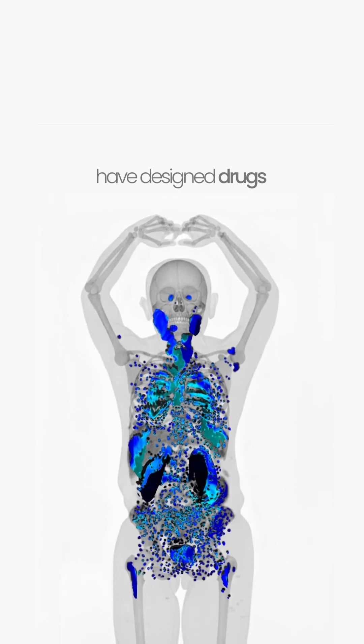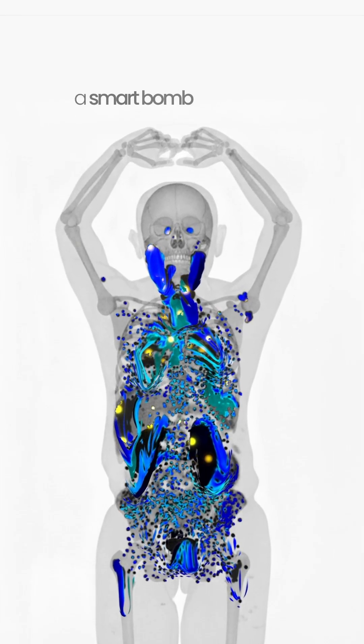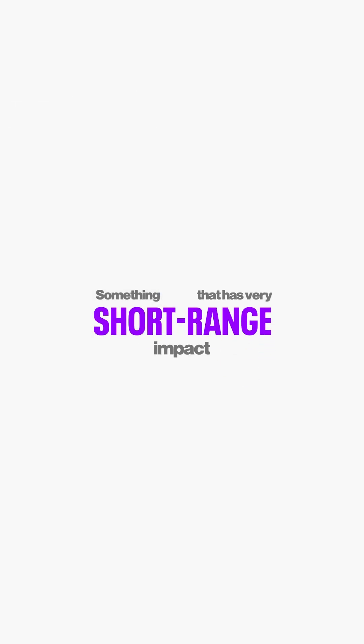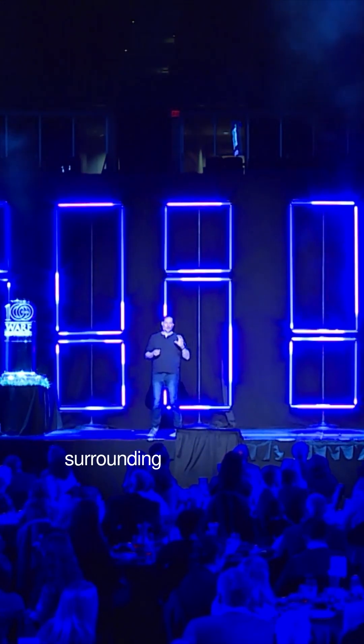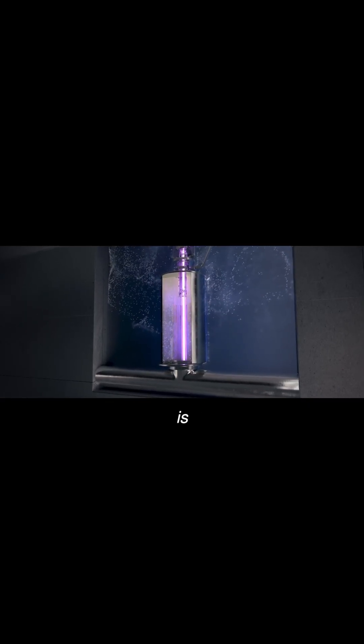Very clever people have designed drugs that stick to all these tumors. Now if only you could attach a smart bomb to that drug — something that has very short range impact so it won't damage the tissue surrounding all these tumors. So you need something that's a smart bomb for cancer, and it turns out there is such a thing.